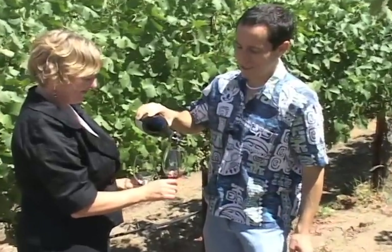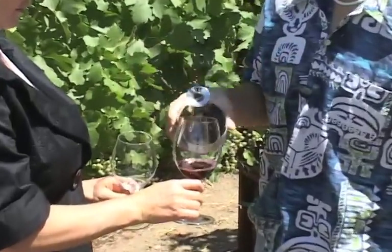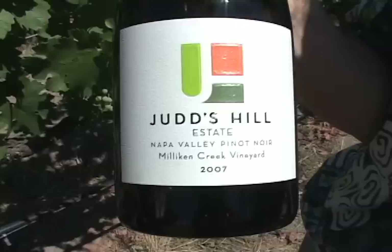I really like it. It's just so good. Here we are in our estate Pinot Noir vineyard surrounding the winery, and we're tasting a little of our estate Pinot Noir Millican Creek Vineyard.